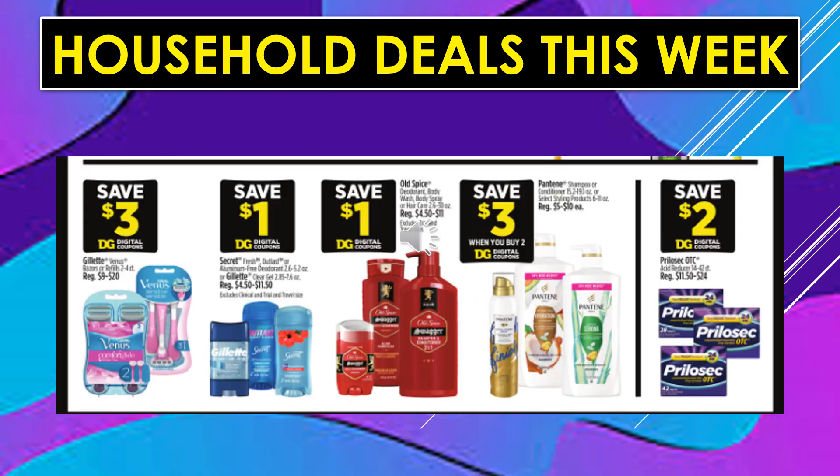Household deals continue. There's a $3 digital coupon off of Gillette Venus Razors or Refills. There's a $1 digital coupon off of Secret or Gillette deodorants. There's a $1 digital coupon off of Old Spice deodorant, Body Wash, Body Spray, or Hair Care. There's a $3 digital coupon off when you buy two Pantene shampoo or conditioners. And there's a $2 digital coupon off of Prilosec.